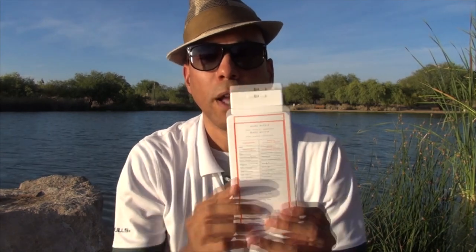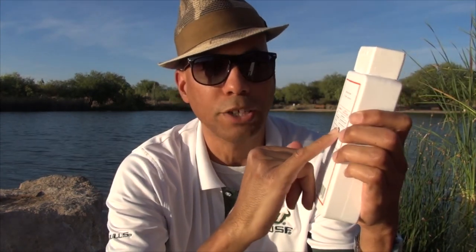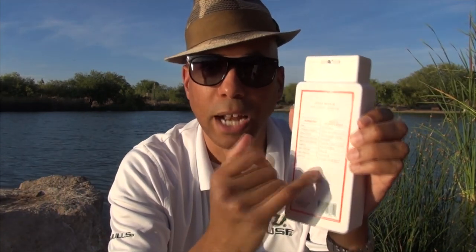I recommend checking out the ingredient list — I'll post a picture of it at the end of the video. I really appreciate that Native doesn't have a lot of ingredients, and the ones they do have, they include a little section next to each ingredient name explaining it in plain English, which is awesome. Alright, that's my review — thanks for joining me, and I'll see you next time.